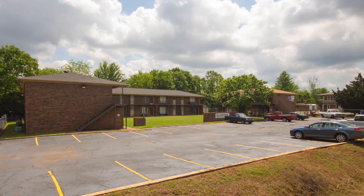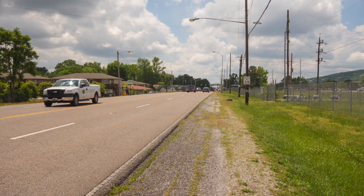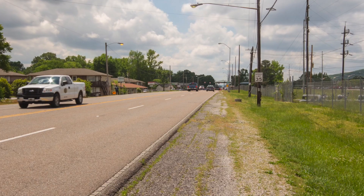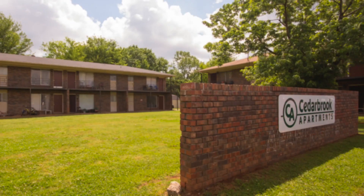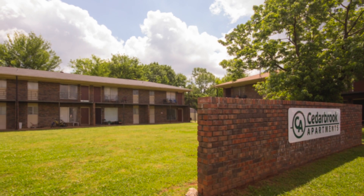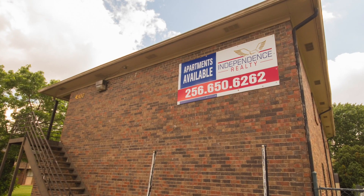There's plenty of parking in the spacious newly redone parking lot, and the Huntsville shuttle service pickup is within a block of Cedar Brook. With so many features to offer, Cedar Brook is a great community for you and your family. Contact us now for complete details and to schedule a viewing appointment.